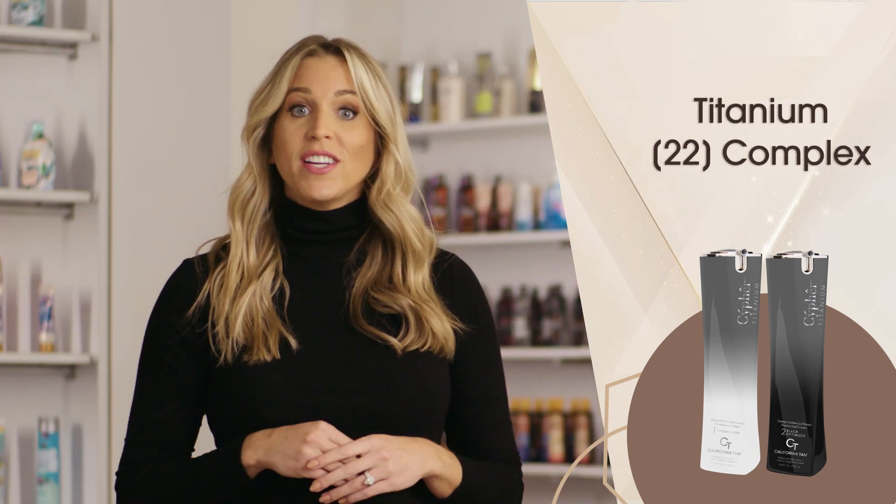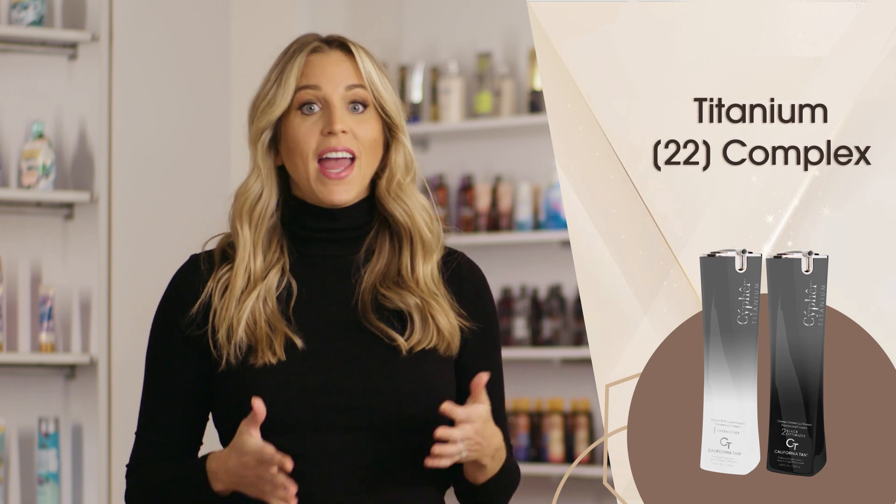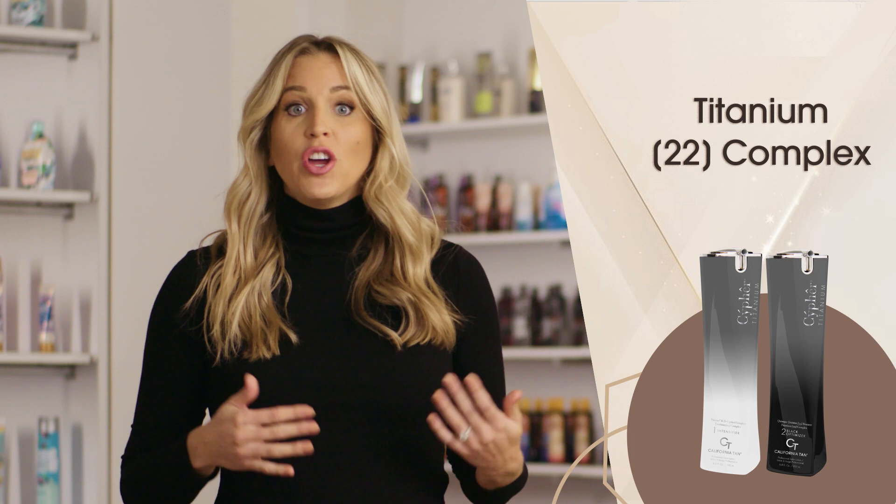The Titanium 22 Complex contains state-of-the-art ingredients that specifically work with UVA and UVB rays to maximize tanning benefits. Nutritious Arugula provides key compounds to the skin and works with UVB rays to build richer color, while Angelica Root and Bitter Orange work with UVA rays to achieve enhanced tanning results.